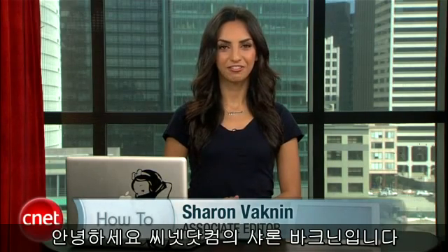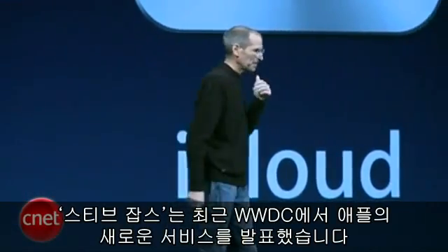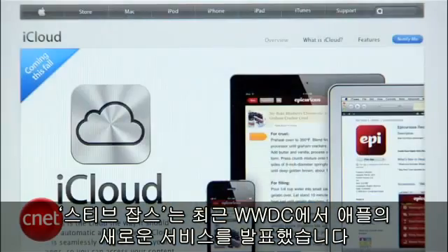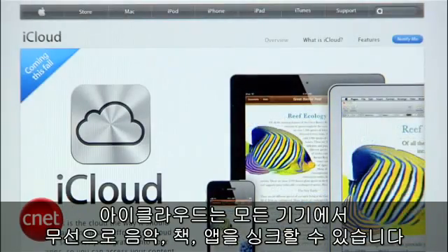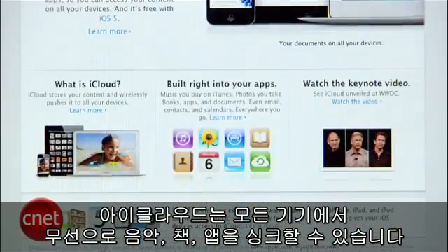Hey everyone, I'm Sharon Vaknin for CNET.com. Steve Jobs recently announced Apple's new service at the Worldwide Developers Conference in San Francisco. It's called iCloud and it finally lets you wirelessly sync your music, books, and apps across all your devices.